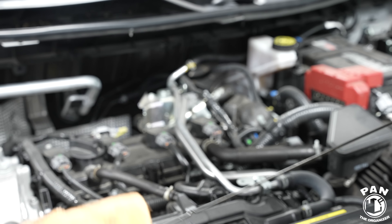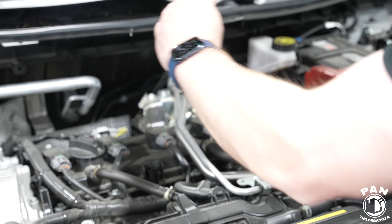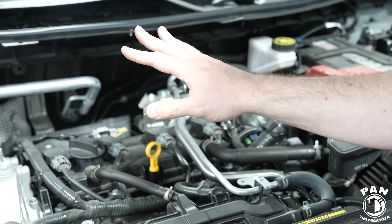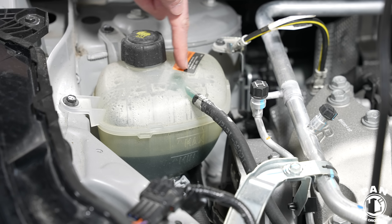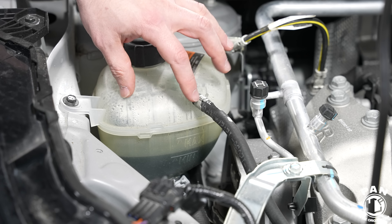Next we're going to talk about tire pressure. Make sure your tires are properly inflated using the factory recommended pressure. You'll find that on the inside sticker of the door jamb or inside your user's manual. Don't use the max pressure printed on the tire itself — that's the maximum allowed by the tire, not the recommended pressure for your specific vehicle. Proper tire pressure prevents uneven tire wear and poor fuel economy. To check, remove the valve stem cap, use a tire pressure gauge. We're at 33 PSI, which is exactly what's recommended for the front tires on this vehicle.